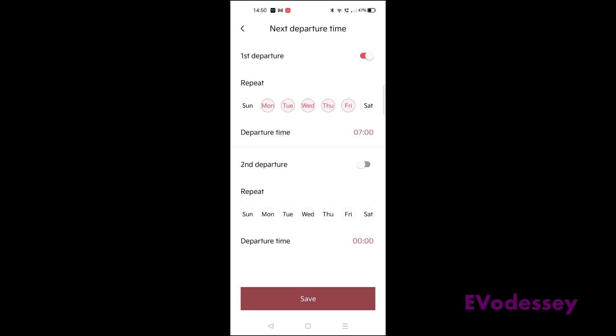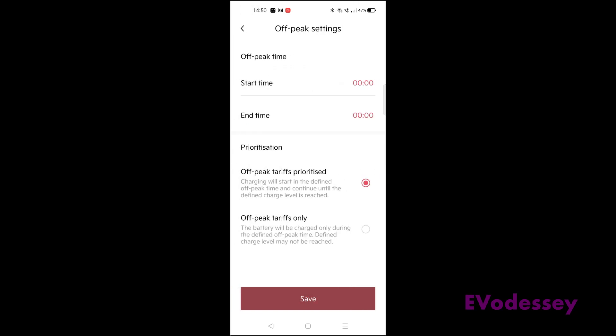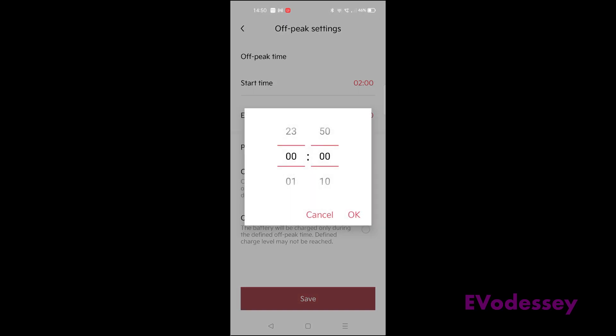Make sure first departure is turned on, then press save. Next, go to schedule for charging, set it to off-peak tariffs prioritized, and let's say the off-peak time starts at 2 a.m. and the period ends at 4 a.m.